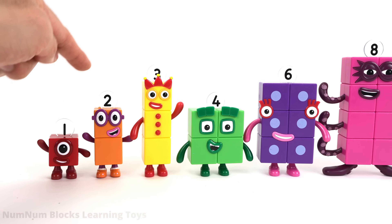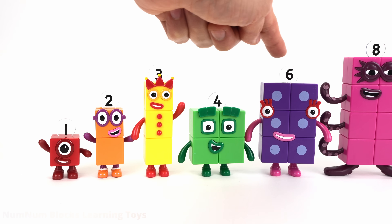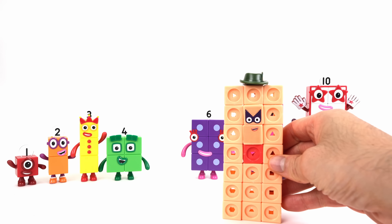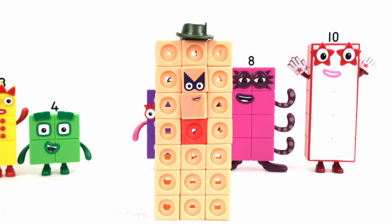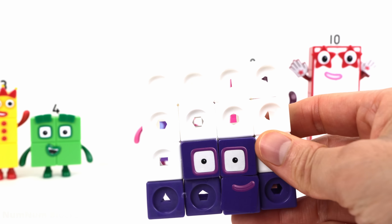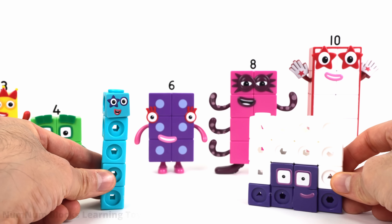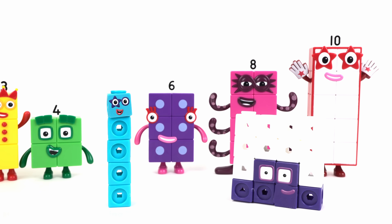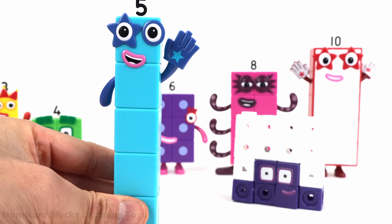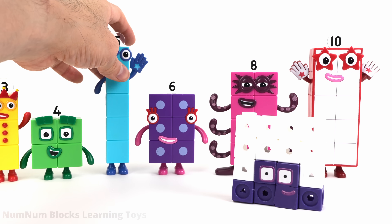Three goes in between two and four. Let's count: one, two, three, four, six. It looks like we're missing number five. Let's grab five blocks from number 21. Look, we have five and 16. 16 is a four by four square. Let's make five come alive. I am five. High five to five. I feel so alive. Five goes after four and before six.